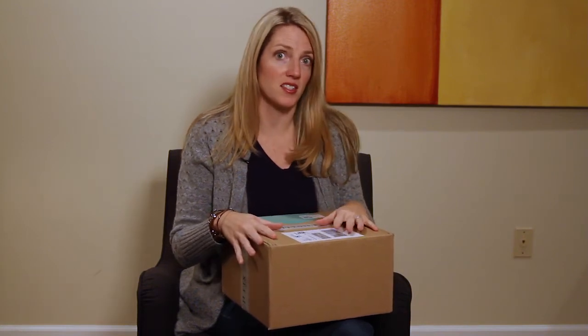For those who don't know, Stitch Fix is a subscription stylist service. You can schedule it whenever you want — I do every other month, so I haven't had a box since September.